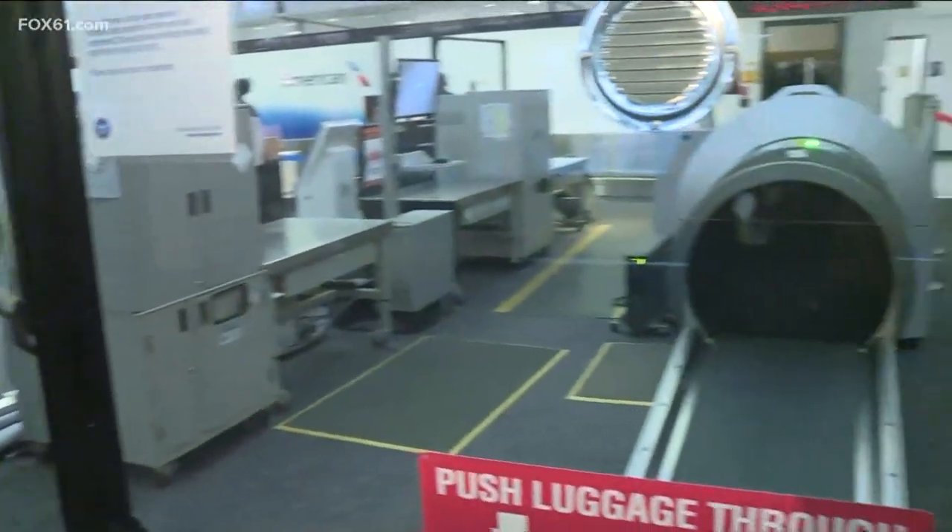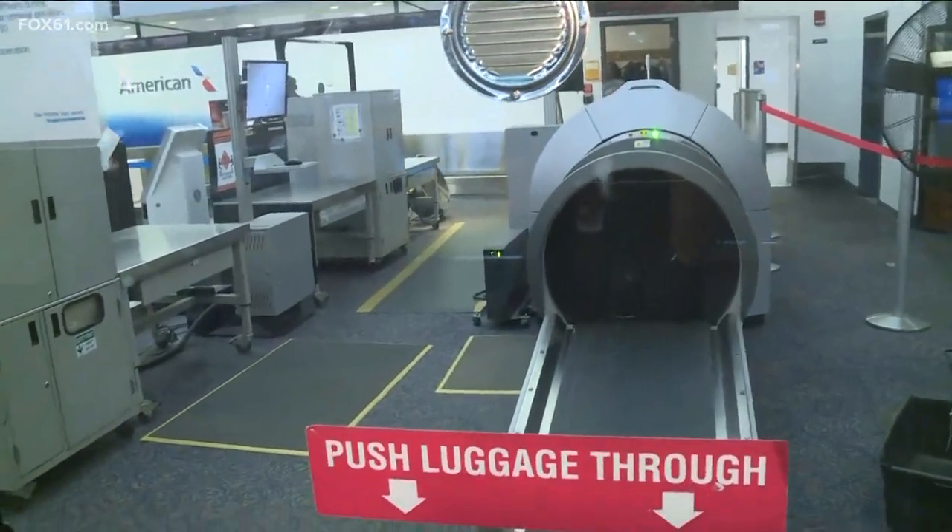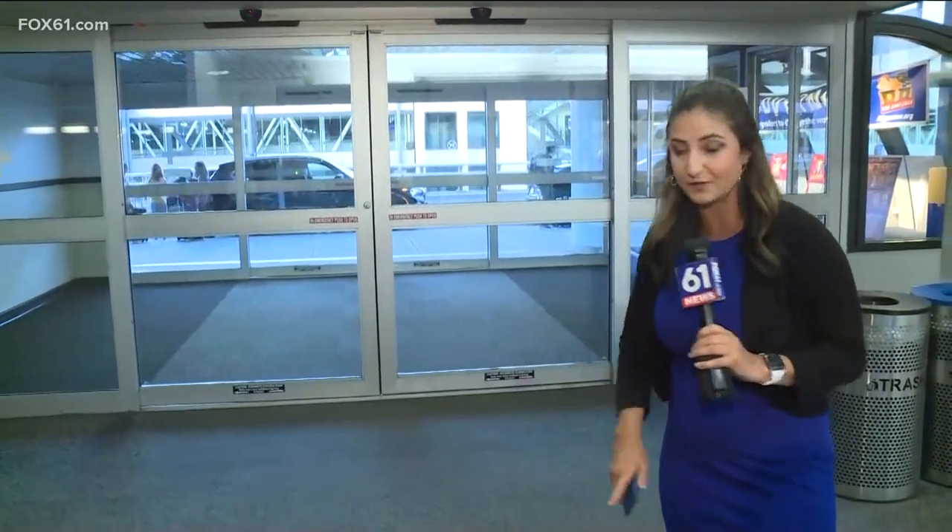Good morning and happy Friday everybody. Bradley is getting 20 million dollars from the federal government. Most of it is going to be going to their checked baggage inspection system. And if you're from Connecticut and you come here to Bradley or not, you know that this area especially can get pretty busy when the airport is busy.